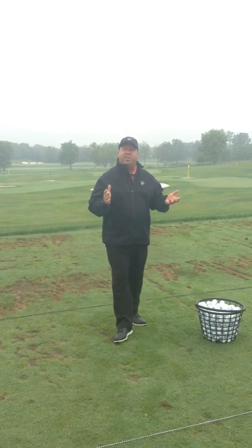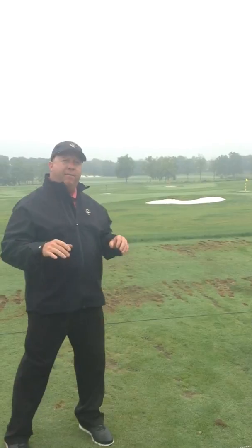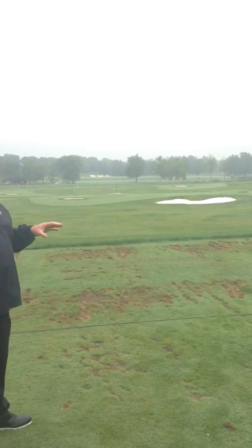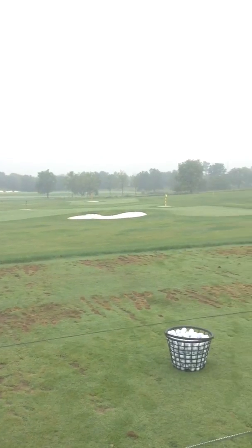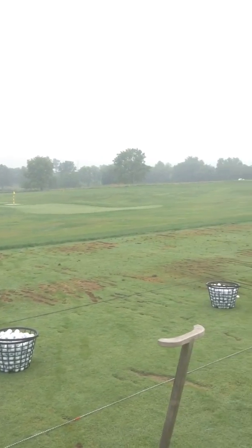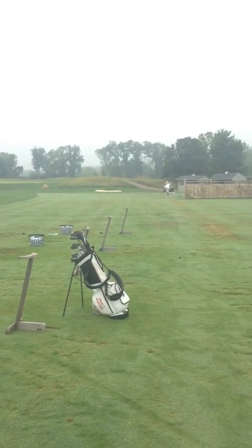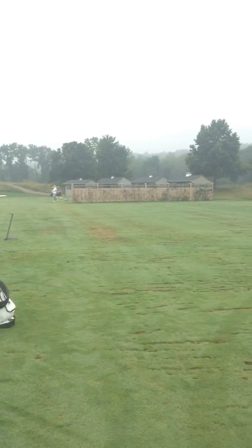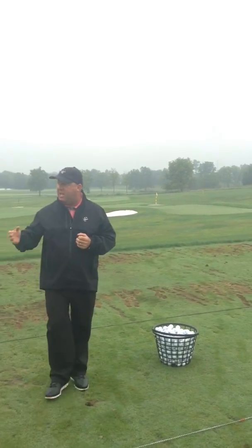Here we are at the top of our range. We have a dual range here at the Philadelphia Cricket Club, where we have two setups — upper and lower range — where we have 150 yards of grass setups for our members. We work in a six-quadrant station, so we use a rotation that works throughout the week, where we can rotate these stations so that the members can have fresh grass teeing area each day.